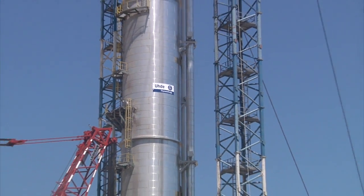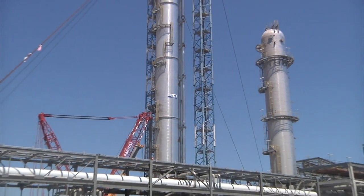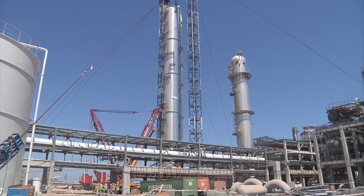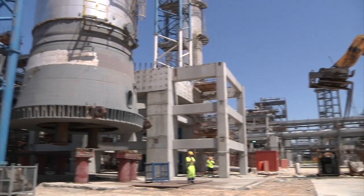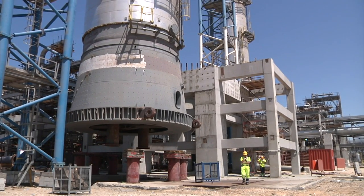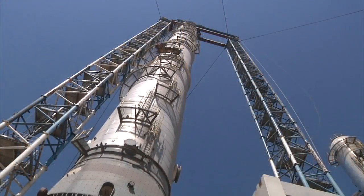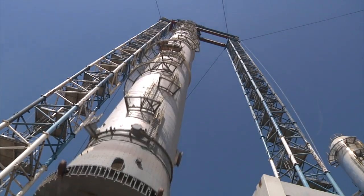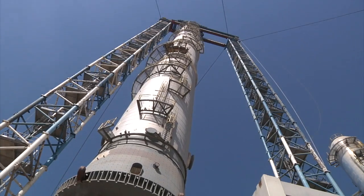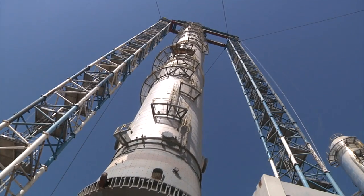The next morning, part two of the spectacular lifting event. The C3 splitter must be lifted another 10 metres and then shifted to the side before it can be lowered onto the previously prepared platform. Hours of intense concentration lie ahead, particularly in the battle against the wind, which keeps swaying the colossal structure back and forth.